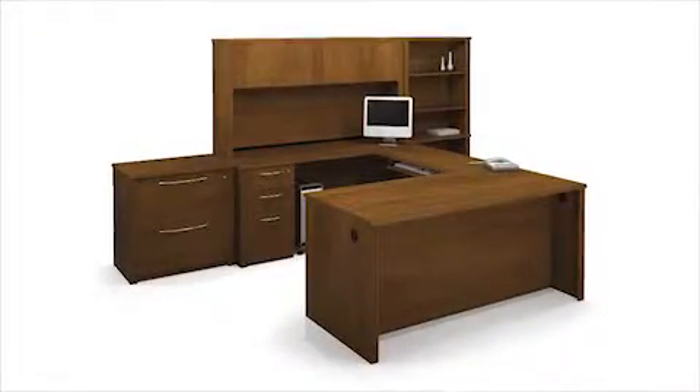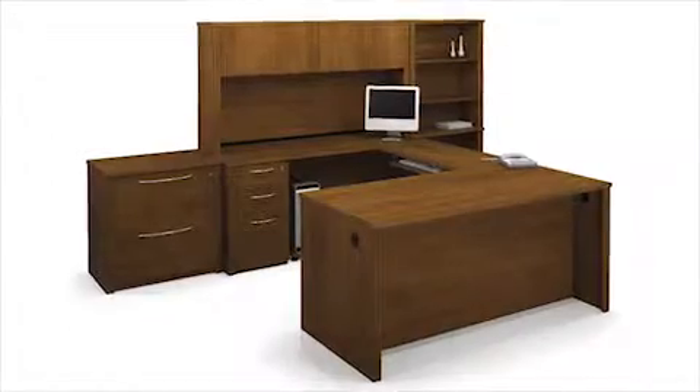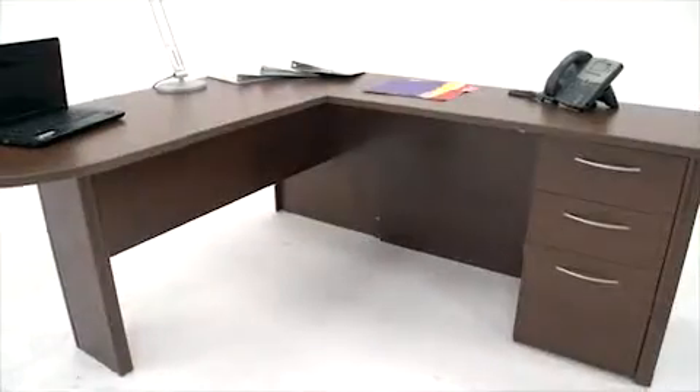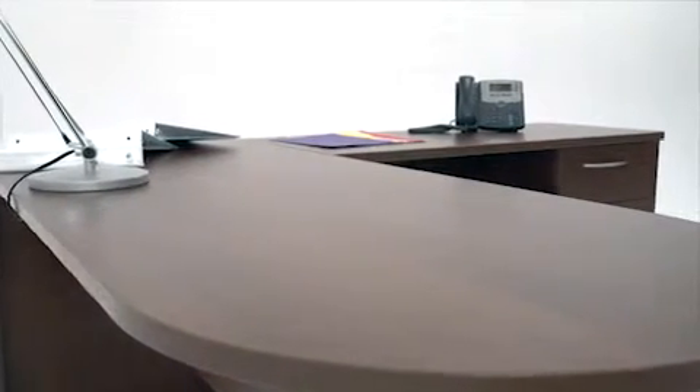The lateral file and pedestal of this modular collection are available fully assembled or ready to assemble. This workstation is more than a good design — it will hold up to your workload. It features durable 1-inch commercial-grade work surfaces.